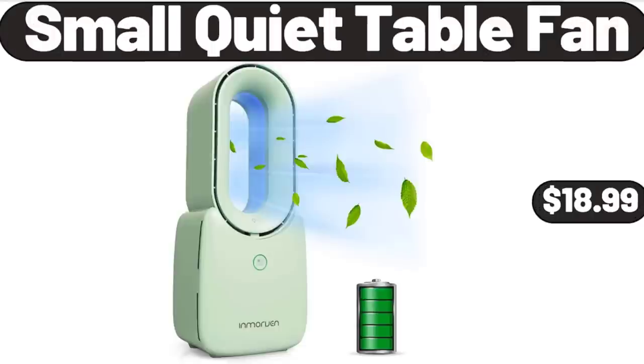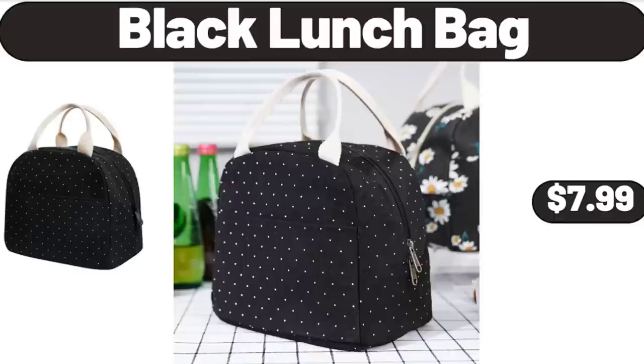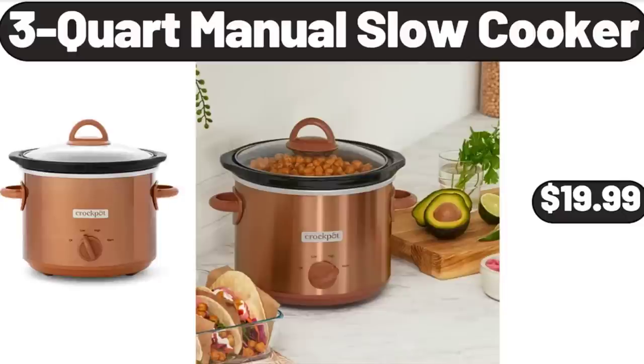Small Quiet Table Fan, $18.99. Black Lunch Bag, $7.99. 3-Quart Manual Slow Cooker, $19.99.